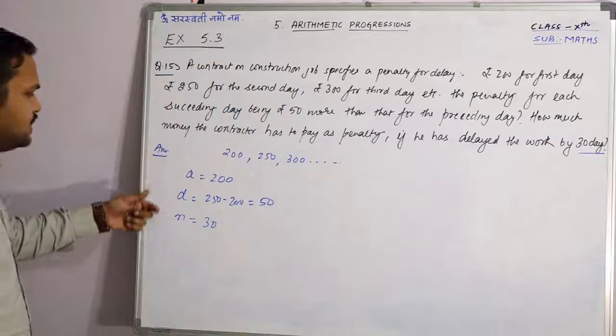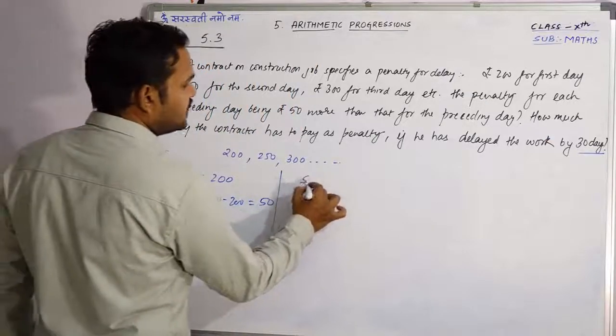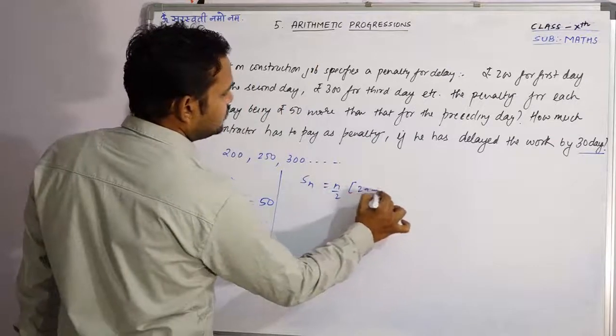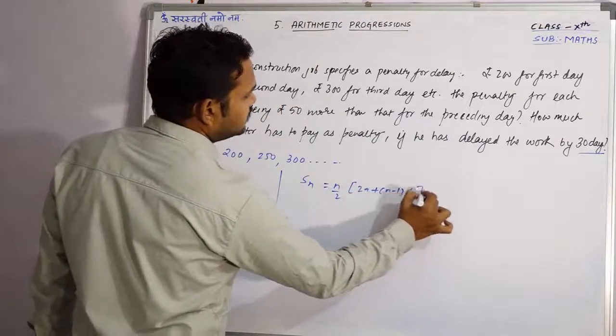तो A, D, और N given हैं। आपको क्या find करना है? आपको find करना है S_N, जो कि होता है N/2 × [2A + (N−1) × D]।